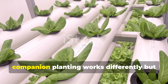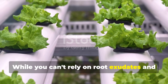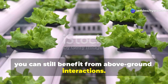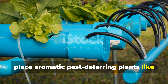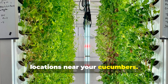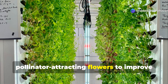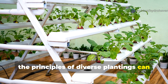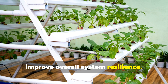In hydroponic systems, companion planting works differently but is still effective. While you can't rely on root exudates and soil ecology, you can still benefit from above-ground interactions. In NFT or DWC systems, place aromatic pest-deterring plants like marigolds in separate channels or pot locations near your cucumbers. For vertical hydroponic systems, alternate cucumber plants with pollinator-attracting flowers to improve fruit set. Even in hydroponic setups, the principles of diverse plantings can significantly reduce pest pressure and improve overall system resilience.